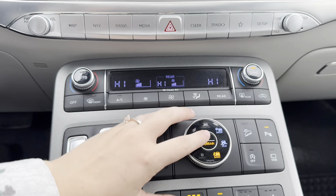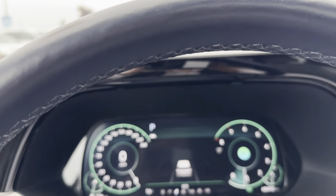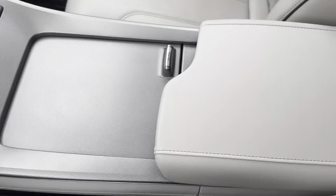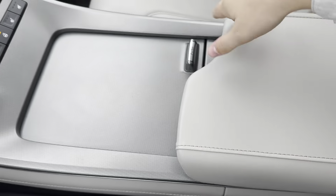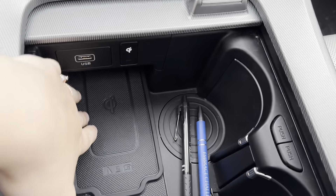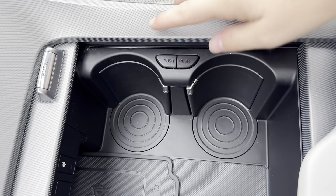On the steering wheel, you have paddle shifters, steering wheel mounted phone controls, and adaptive cruise control. Push button start. You have navigation set up in here. There's a lot of features to go through, but to highlight a couple: map and navigation in your setup, and all of your safety features in the vehicle.